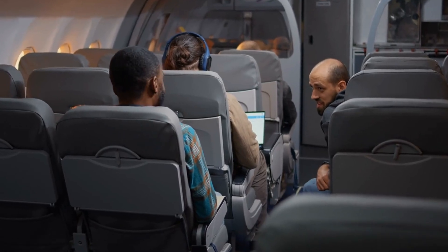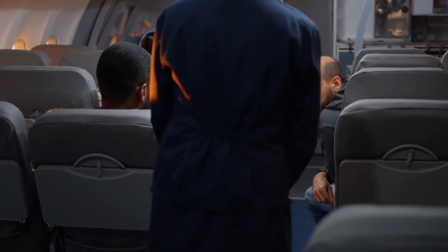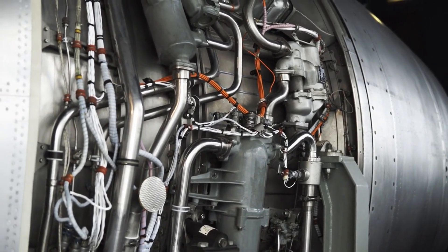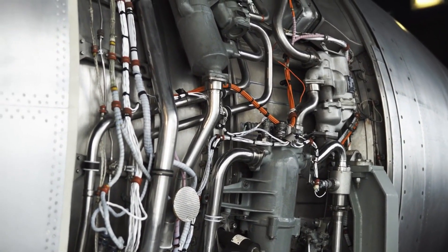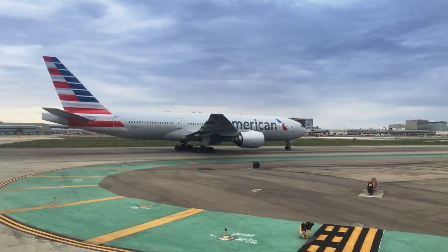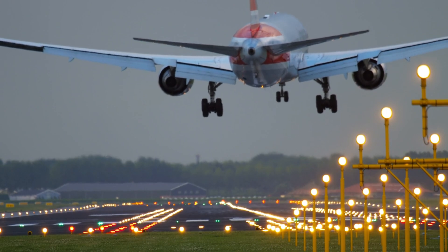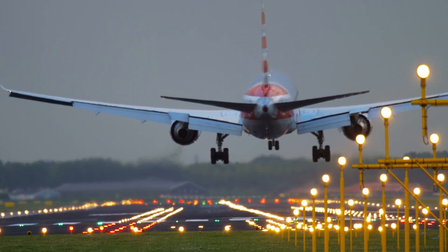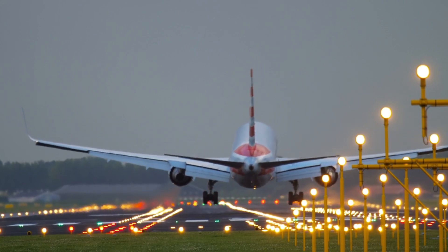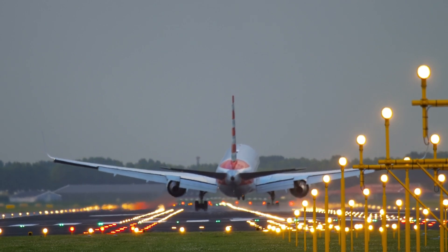With an impressive capacity to welcome up to 246 passengers, this aircraft played an instrumental role in propelling American Airlines' presence on key international routes. The A330-200, though it has been retired since, left an indelible mark on the airline's operations. Today, the aircraft is replaced by its more fuel-efficient contemporaries. Its integral role in shaping the airline's global operations and raising the bar for passenger comfort in medium and long-haul flights is a testament to its importance. Serving faithfully from 2013 to 2020, a total of 15 A330-200s were operated by American Airlines, each one contributing to the airline's grand legacy.